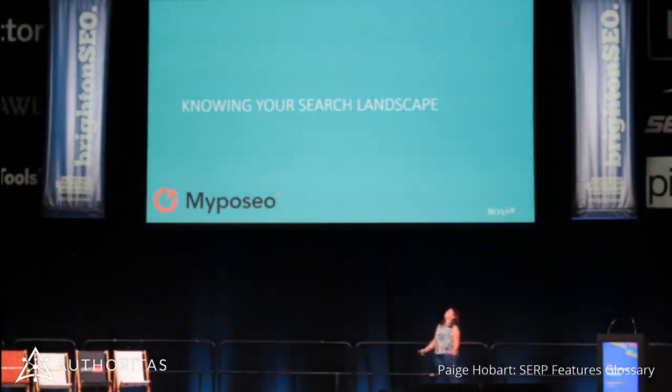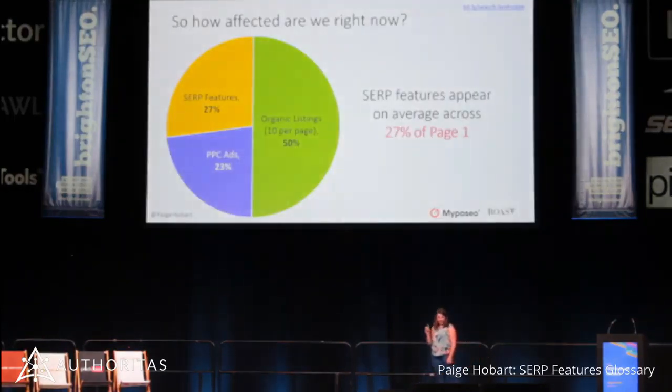I got really frustrated with all the tools I was using — none of them were tracking FAQs, none of them were tracking half of the 39 I just listed. So I met these great guys called Myposio at Search Leads. I said to them, here's my glossary — how many do you think you could track? They said, all of them. They emailed me back in a week saying they'd done about 25. This is some of the research we've managed to do together. They're in the lobby if you want to go talk to them.